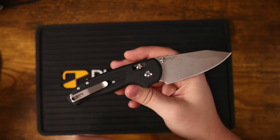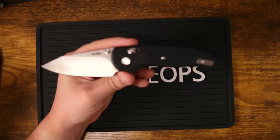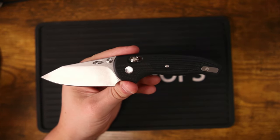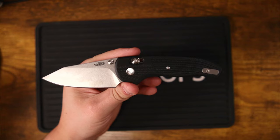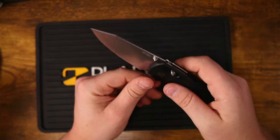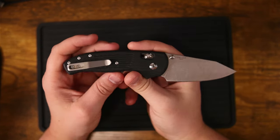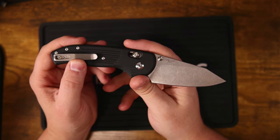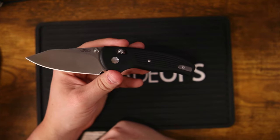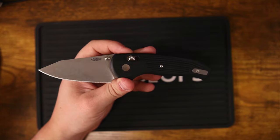How strong is the River Lock? It is based on omega springs, and some people have had issues with those while others have batonned through logs with omega spring knives no problem — your mileage may vary. I haven't done those tests on this knife because it's going to be given away, but if anyone would like to donate their TRM Shadow so I can baton with it on camera, my email address is in the description below.